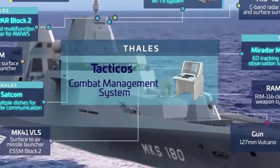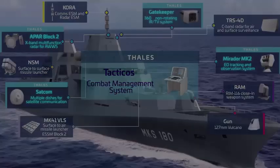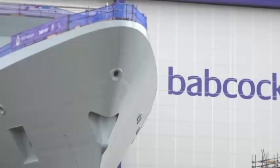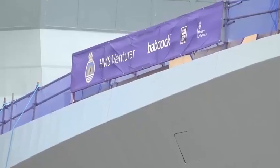Thales has successfully completed factory acceptance tests (FATs) for both the mission system and the combat system on the Royal Navy's new Type 31 Inspiration-class frigates, marking major milestones in one of the UK's most significant naval programs. The Type 31 program underscores Thales' long-standing commitment to support the Royal Navy with world-leading maritime technologies, while strengthening UK and European defence capability and industrial resilience.